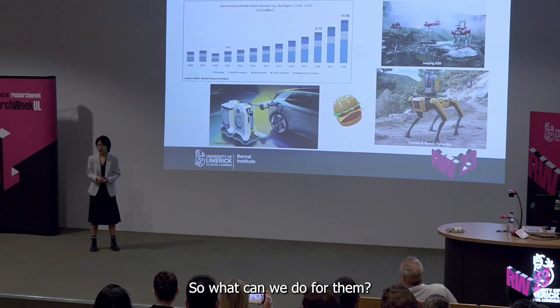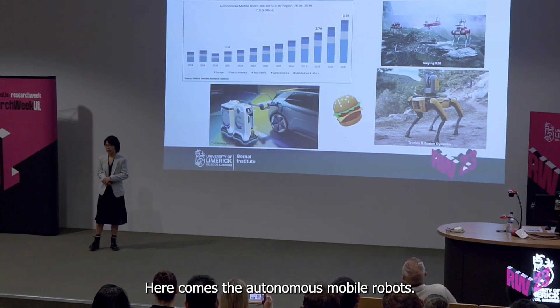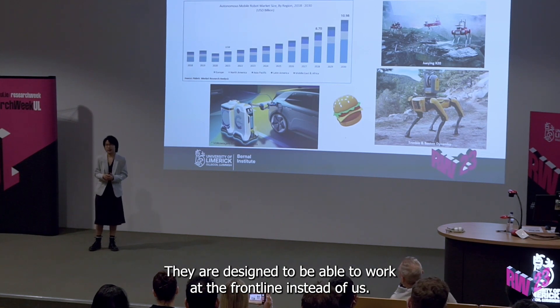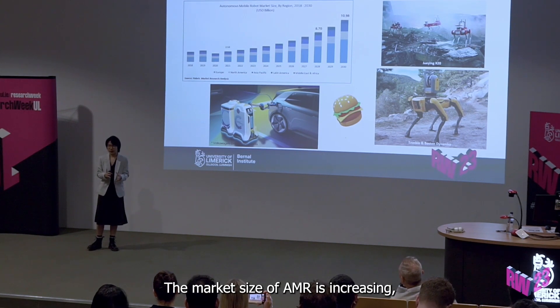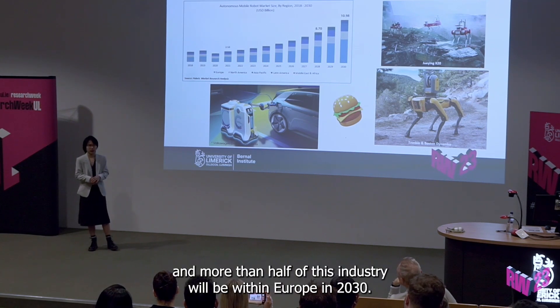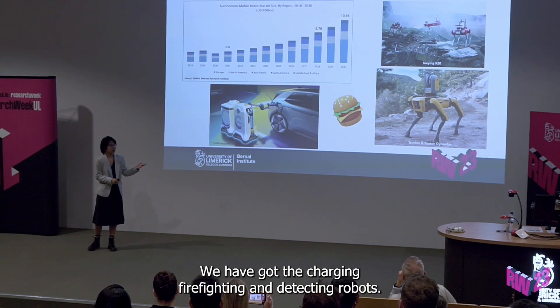So what can we do for them? Here comes the autonomous mobile robots. They are designed to be able to work at the front line instead of us. The market size of AMR is increasing and more than half of this industry will be within Europe in 2030. We have got the charging, firefighting and detecting robots.